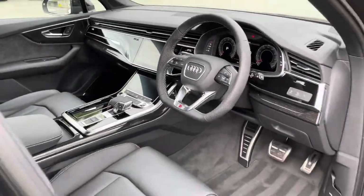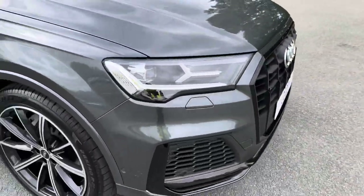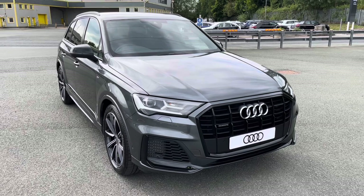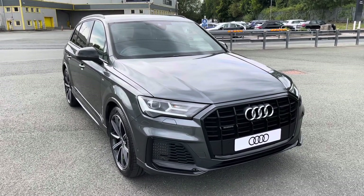This was the walk-around of the Audi Q7 Black Edition. If you'd like to enquire, book a test drive, or request a personalised finance quote, please contact us on 0772 911 331. Thank you for watching.